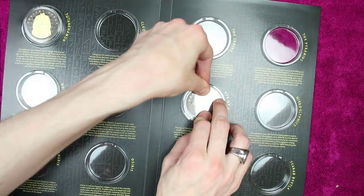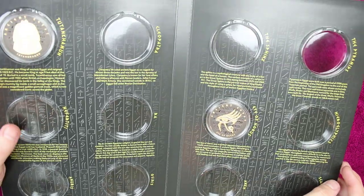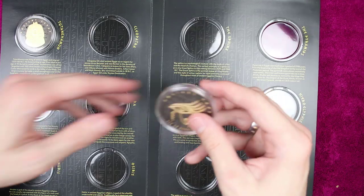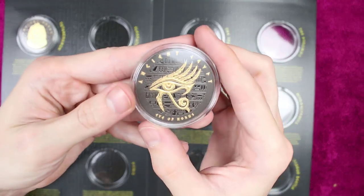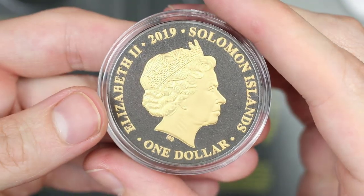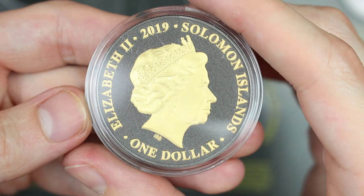It doesn't seem to be coming in any order, but there we go. Two more stunning ones. What was the denomination actually? It was a dollar from the Solomon Islands. Very neat.